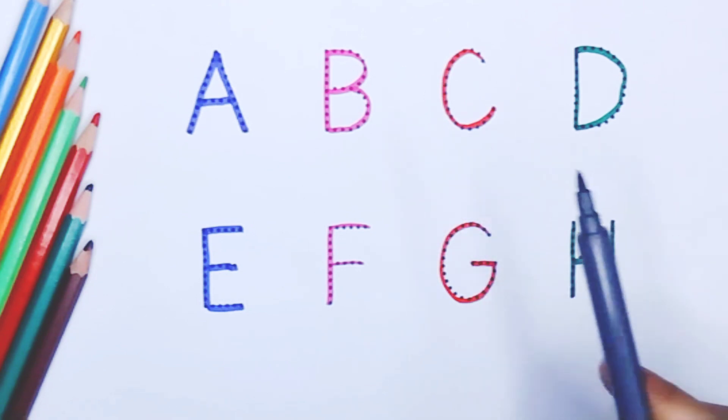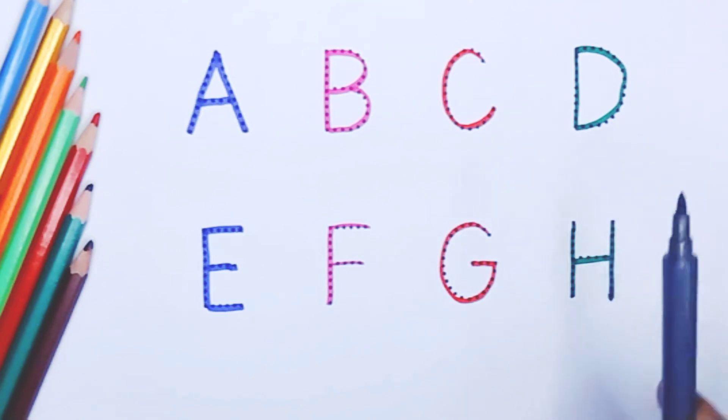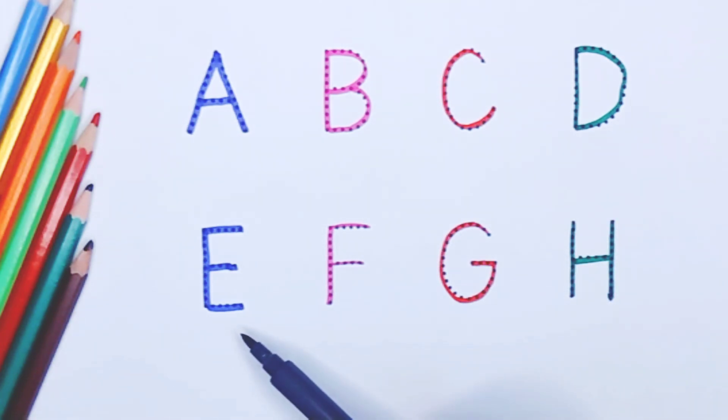Red color. Capital D, D for dog. Green color. Capital E, E for elephant. Blue color.